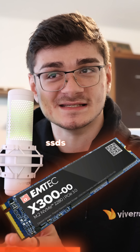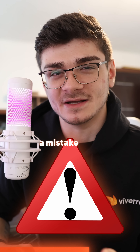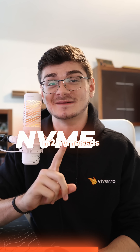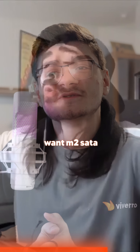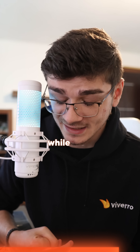Then you have the M.2 SSDs that go directly into your motherboard, and here's where you can actually make a mistake when buying an SSD. There are M.2 SATA SSDs and M.2 NVMe SSDs, and NVMe is definitely the one you want. M.2 SATA is way slower — the speed is basically capped at around 600 megabytes per second.